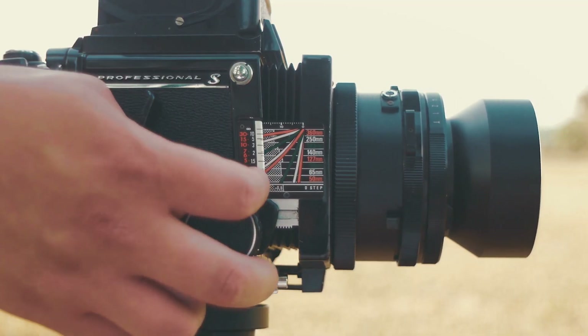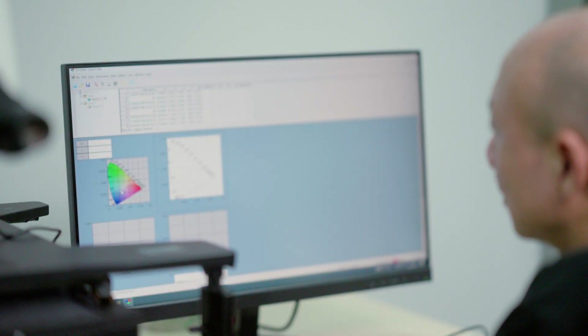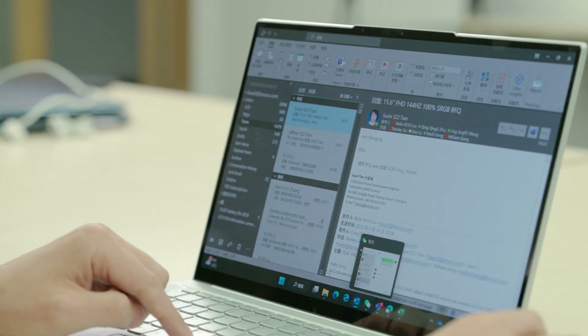Photographers capture the fascinating world, while screen engineers bring it to life before our eyes. When it comes to laptops, the screen is crucial.